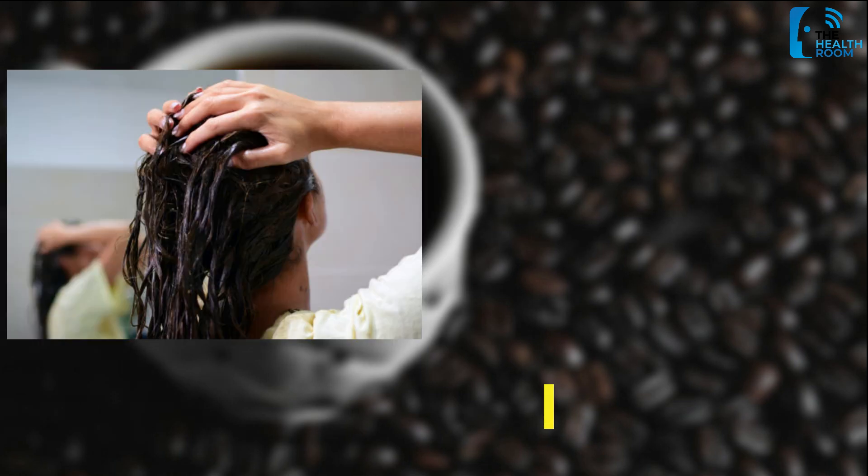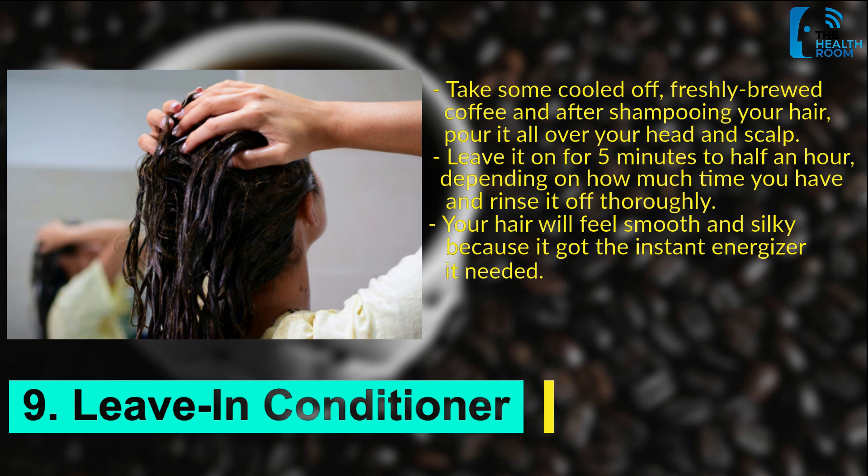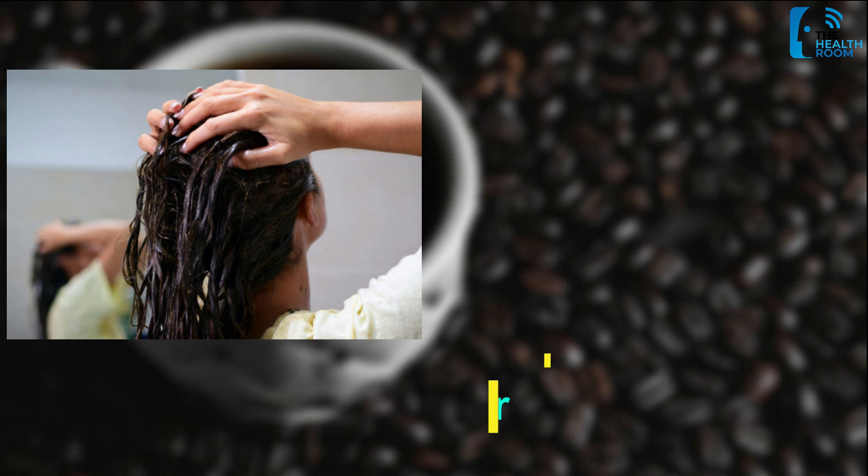Number 9: Leave-in conditioner. Take some cooled-off, freshly brewed coffee and after shampooing your hair, pour it all over your head and scalp. Leave it on for 5 minutes to half an hour, depending on how much time you have, and rinse it off thoroughly. Your hair will feel smooth and silky because it got the instant energizer it needed.